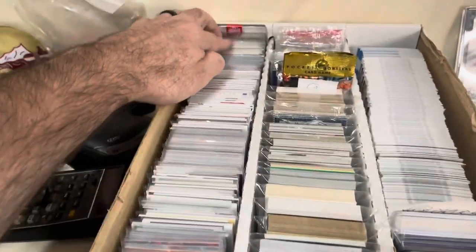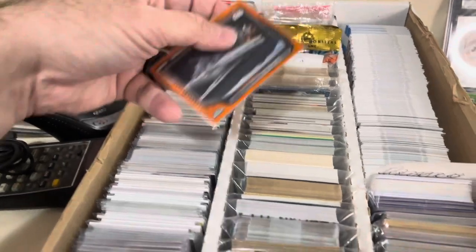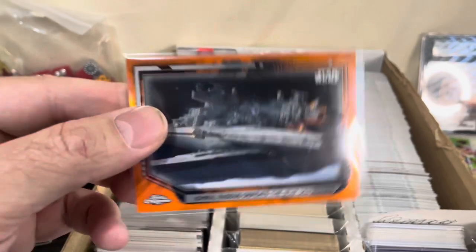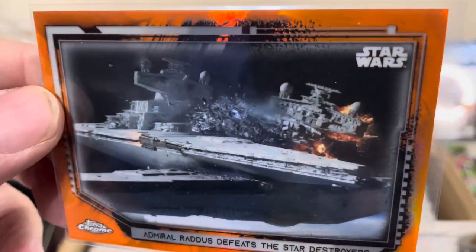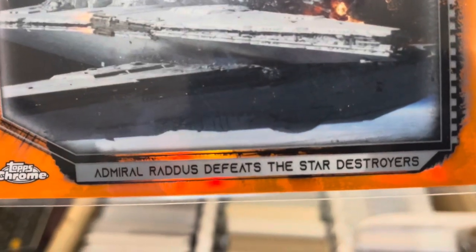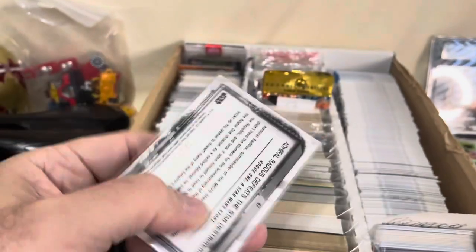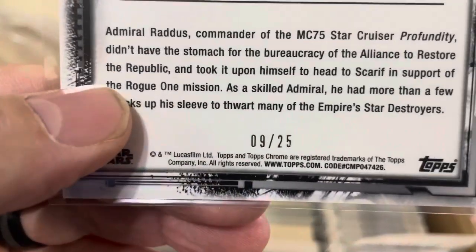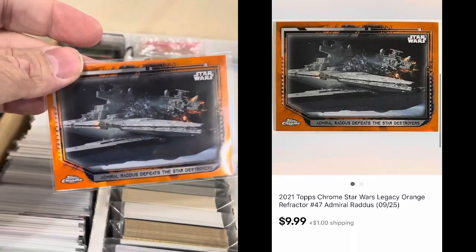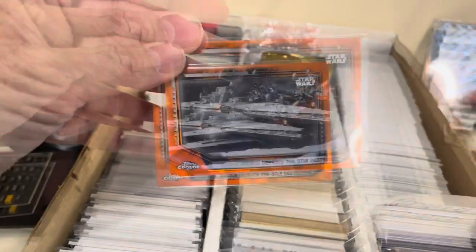One card left, and I think it's all the way in the back because I put all the Star Wars ones back there. This is Star Wars Chrome — I sold one of these last week. This one looks like it's an Imperial Cruiser, and it says 'Admiral Raddus Defeats the Star Destroyers.' This is an orange refractor numbered out of 25 — number 9 of 25 from the Star Wars product. Full price on this one, $9.99 plus shipping. So it's going out in eBay standard envelope. I charge a dollar shipping, it costs me 53 cents.